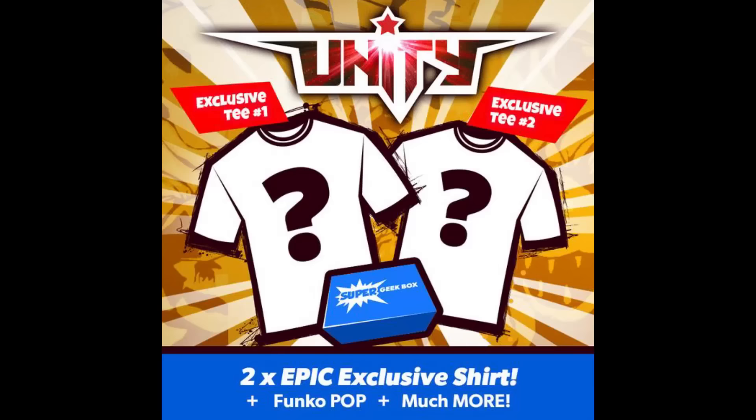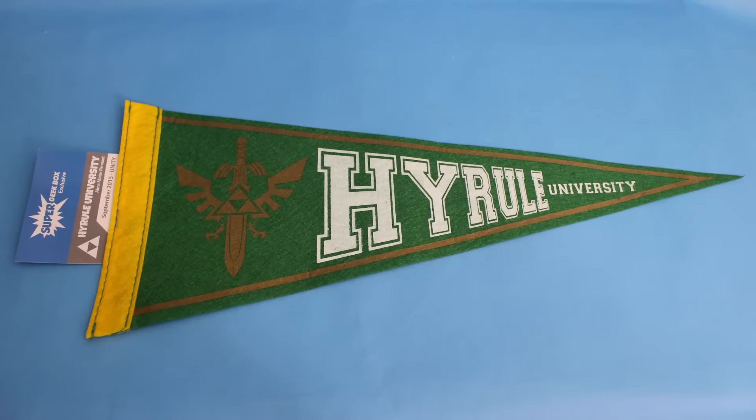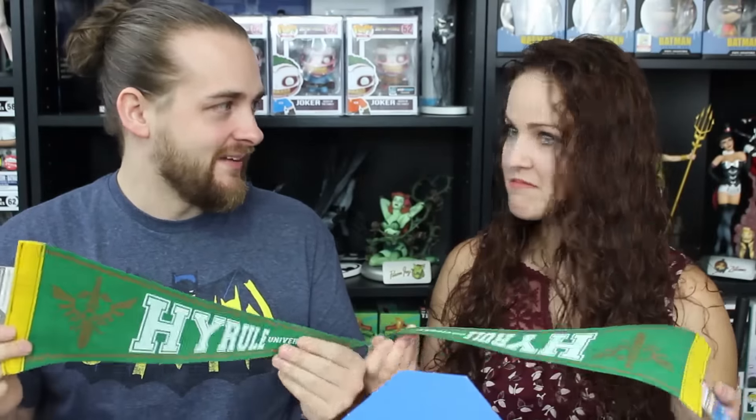This month's theme is Unity. First up, we have a pennant — that's new, I've never seen a pennant in any box ever. It's a Hyrule University pennant, obviously Zelda-themed. Whoever would have thought of a pennant? That's kind of cool — it'd be neat to see other franchises get this treatment too.